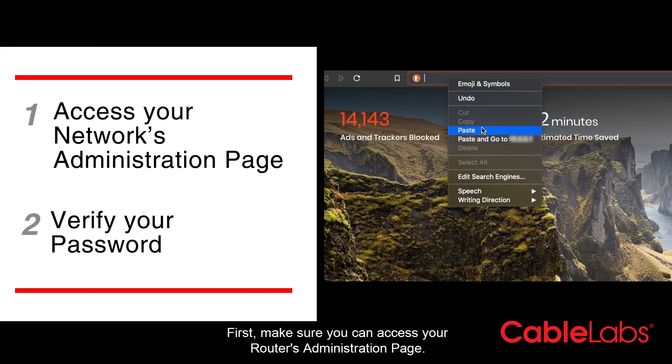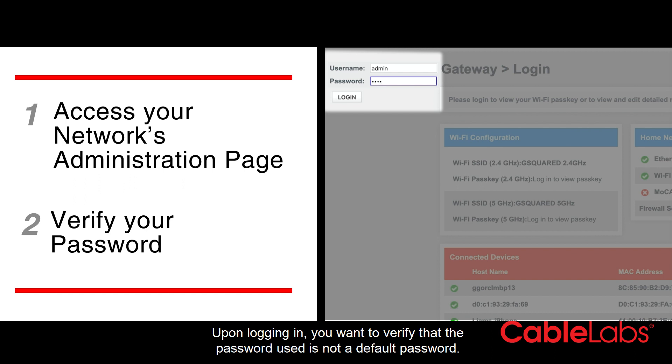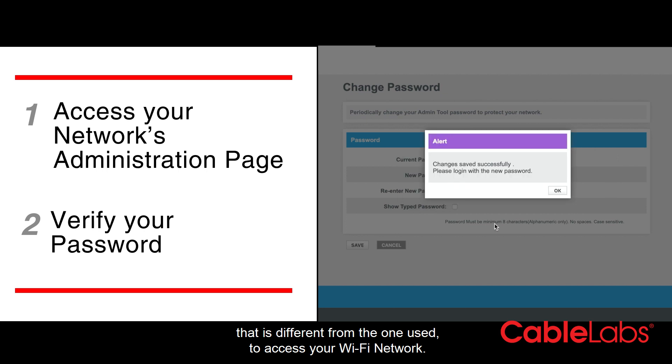First, make sure you can access your router's administration page. Upon logging in, you'll want to verify that the password used is not a default password. If it is, please update it. We highly recommend you create a new password that is different from the one used to access your Wi-Fi network.